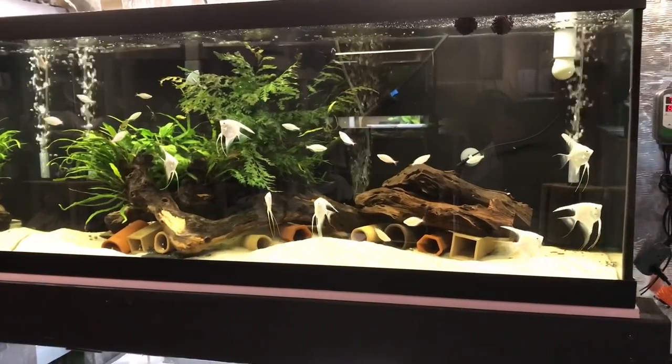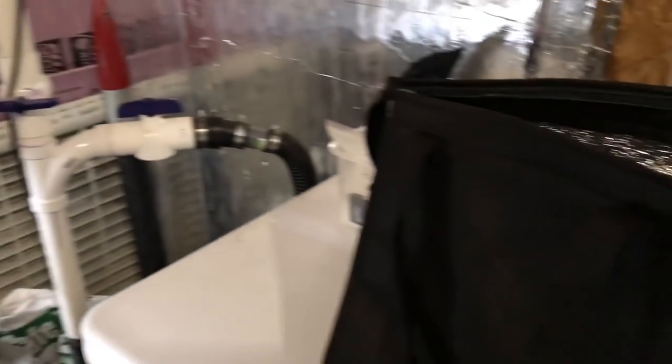All right YouTube, we are back in the fish room. We have our bag of goodies right here — I say that jokingly. We only picked up two things today. Pretty basic at that.